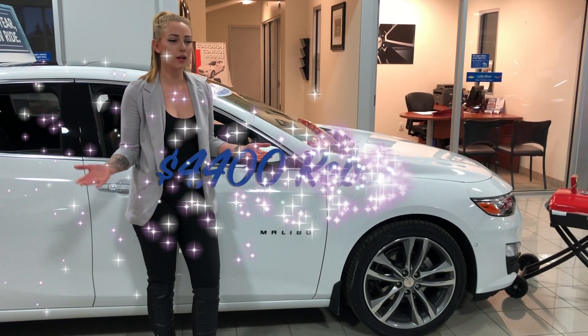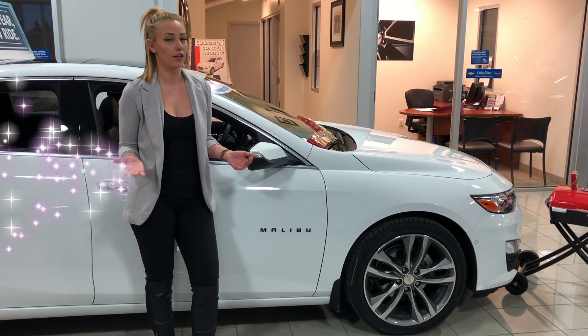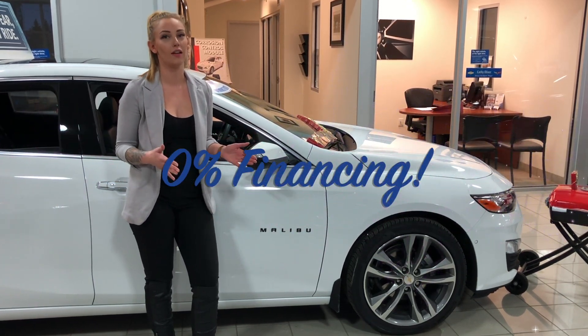Thinking of paying cash? Get up to $4,400 off our 2019 Malibu. Or thinking about financing? We have 0% up to 84 months.